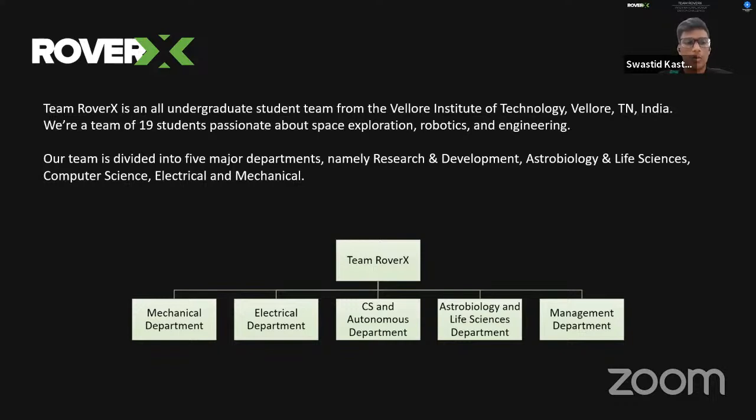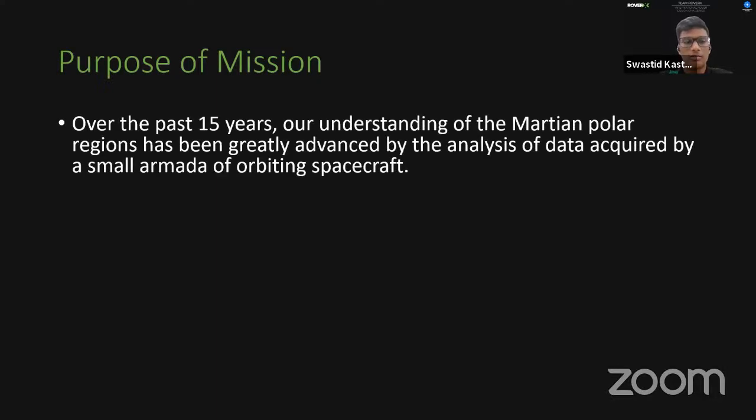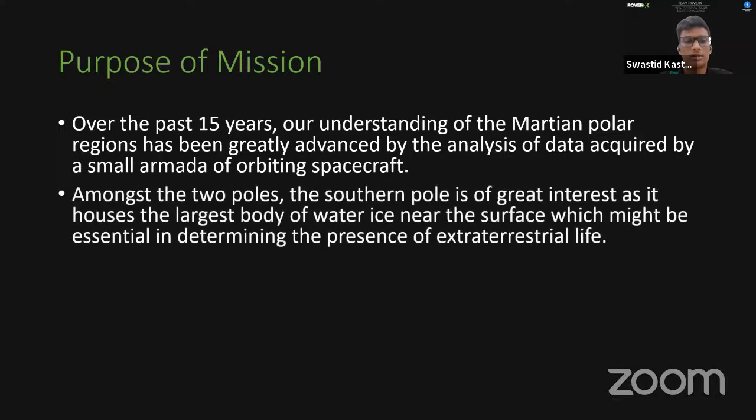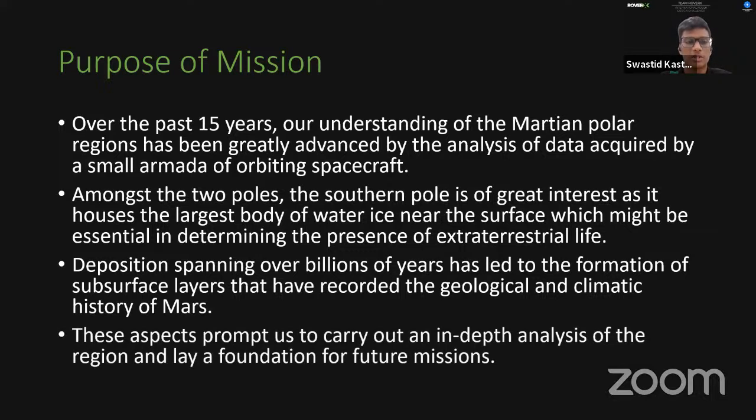We begin by defining the purpose of this mission, as without a clear purpose, engineering a system is futile. Over the past 15 years, our understanding of the Martian polar region has advanced greatly. The southern pole is of greater interest as it houses the largest body of water ice near the surface, which may be essential in determining the presence of extraterrestrial life. Sediment layers spanning billions of years have recorded the geological and climatic history of Mars, prompting us to go to the surface for in-depth analysis.